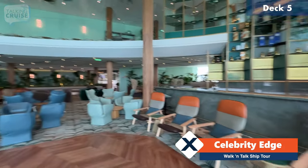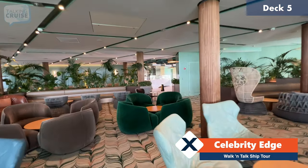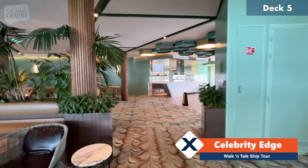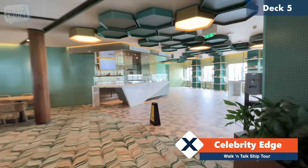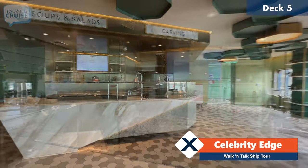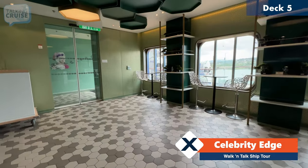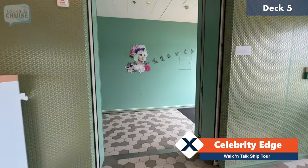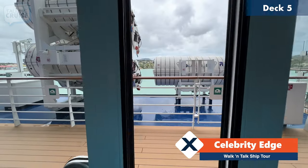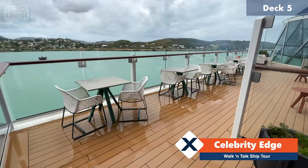Back here on deck five, I'm going to take you through the Eden Cafe, which I don't believe is open right now because we are in port. Unlike the Eden restaurant, the cafe is completely complimentary. They serve various types of salads and pressed sandwiches, and they have a carving station as well — the menu rotates daily. A lot of people don't realize there is an outer area that you can enjoy your food — just through these doors and back out onto the promenade, there's a little cove where you can enjoy some al fresco dining as well.